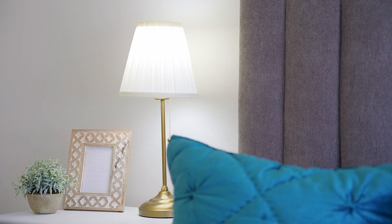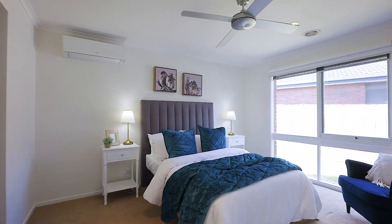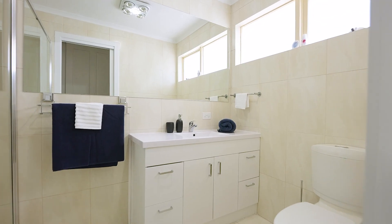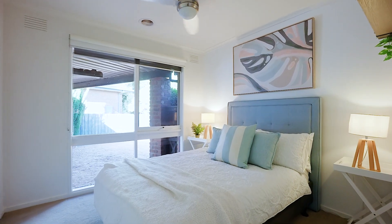Accommodation in this home offers a total of three generous sized bedrooms. The master is equipped with a walk-through robe and serviced by an ensuite with a massive shower. The further two bedrooms offer built-in robes and share this stunning central bathroom.